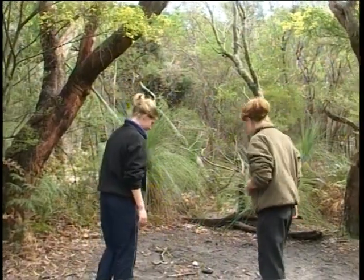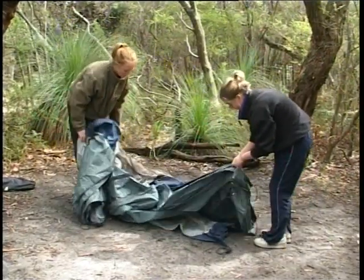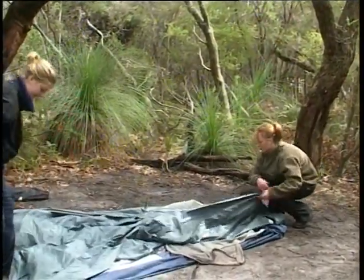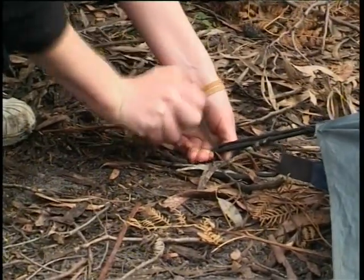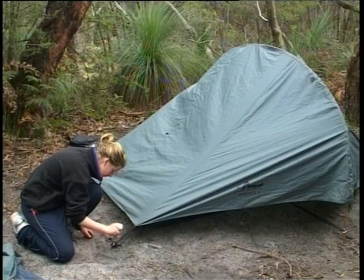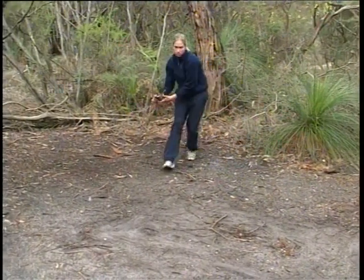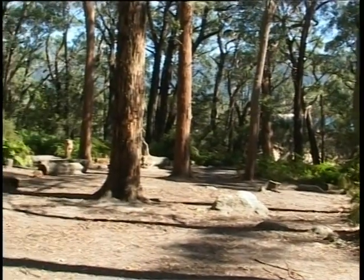After choosing an appropriate site, clear the area of sharp objects. Next, you'll need to pitch your tent. If there's any wind, face the back of the tent into the direction of the wind. There are many varieties of tent, so follow the instructions that come with your tent. And use a rock to hammer in the pegs if you can't push them in. As you can see, it's pretty simple if you know what you're doing. When you take down your tent, cover the exposed area with loose foliage. This prevents erosion and helps to minimise the impact your presence has on the environment.